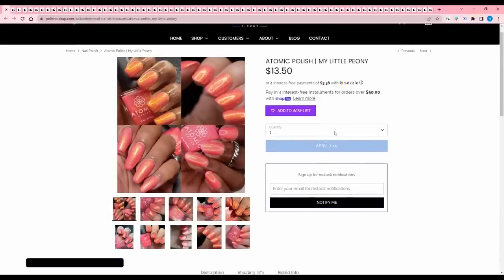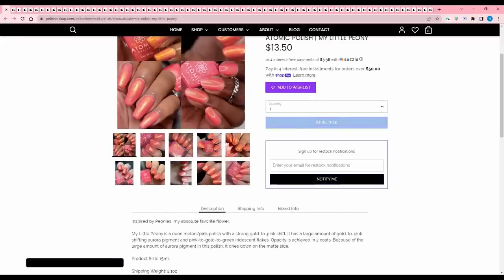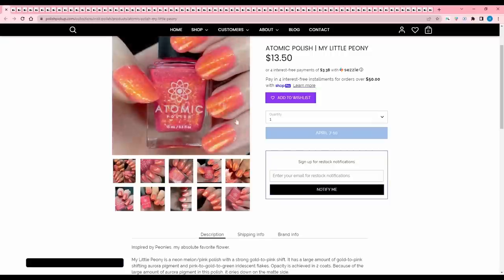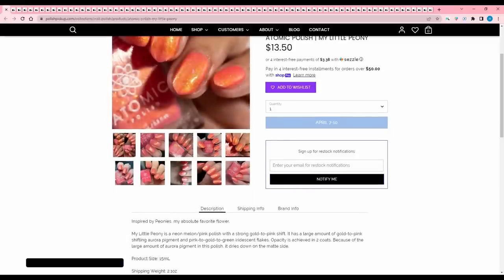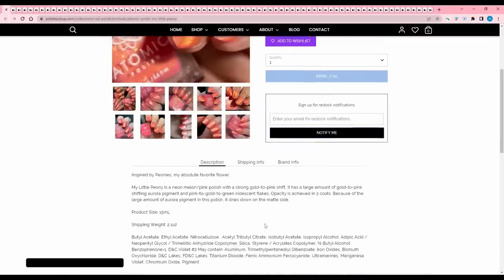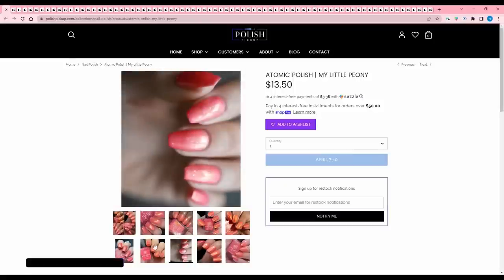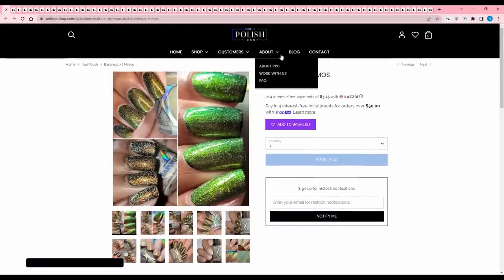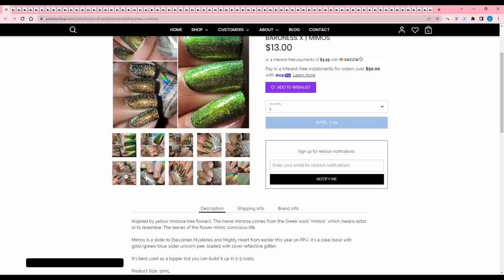Atomic Polish 'My Little Peony' is inspired by peonies. It's a neon melon pink polish with a strong gold-to-pink shift. I love the base, but goldish pink isn't my favorite. It has aurora pigment, pink-to-gold-to-green iridescent flakes, and because of the large amount of aurora pigment it dries matte. No cap listed. From the pictures it looks more orangey than gold, so I'm going to think about it.